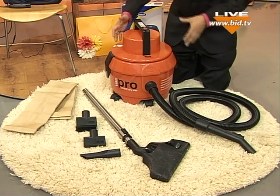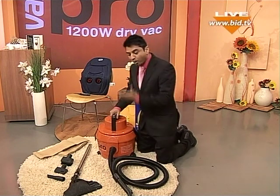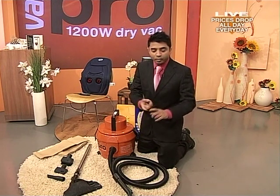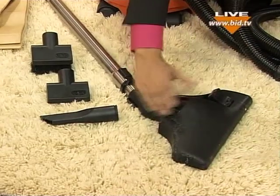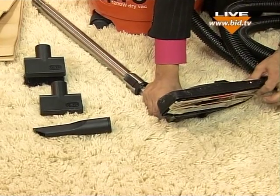So what are you getting with this Vax branded vacuum cleaner? Well, you're not just getting the one brush head. You're actually getting an array of accessories for different surfaces — say laminate flooring, wooden flooring, hard flooring, carpet pile. You've got everything that you possibly need for different surfaces. That one for your rugs and your carpets — brilliant.